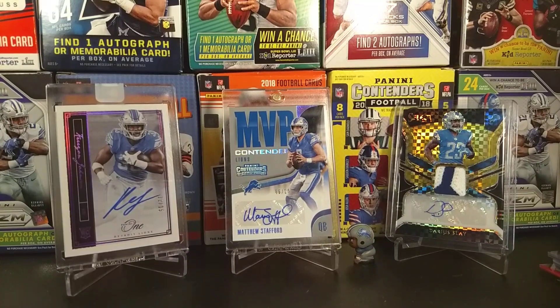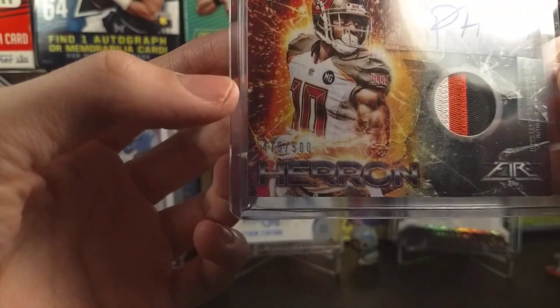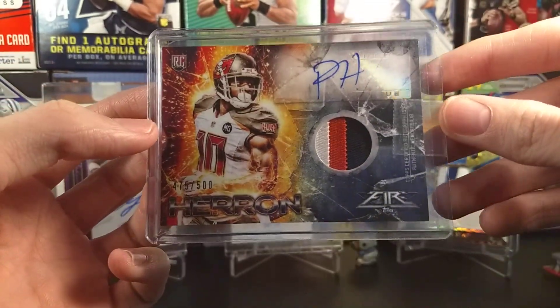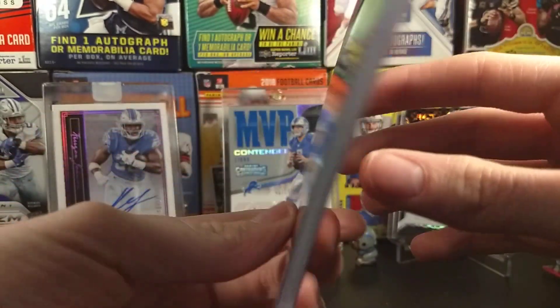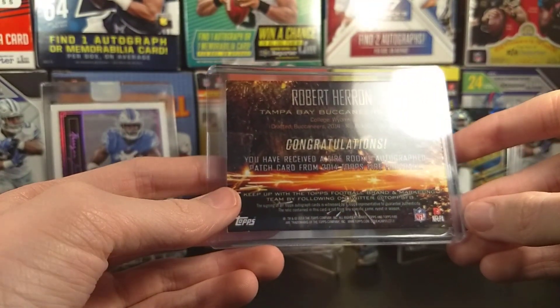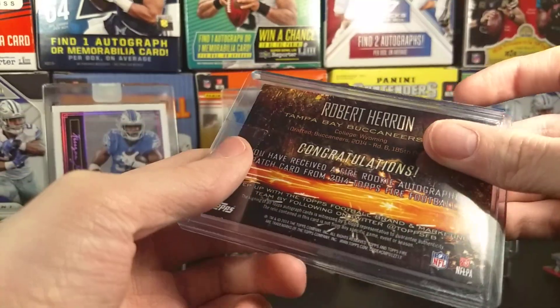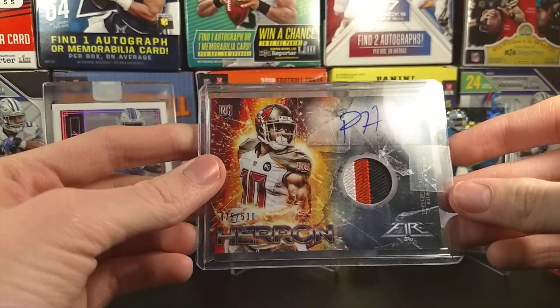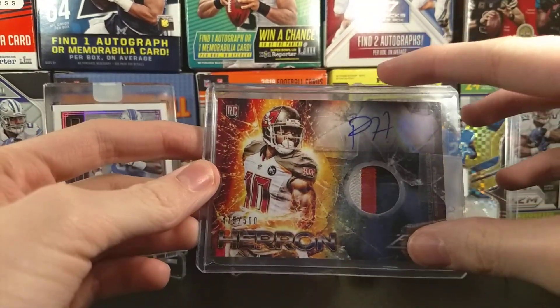With that same lot, I got the TJ Yeldon and this card — both in the same lot for five bucks. Not bad for a pretty decent card. From Topps Fire, 475 out of 500, three-colored patch — Topps is really crazy with those three-colored patches and their numbering. We got this Robert Haran card. 2014 Topps Fire. Really nice card, really nice looking. I like how the fire works with the Buccaneers logo and everything.